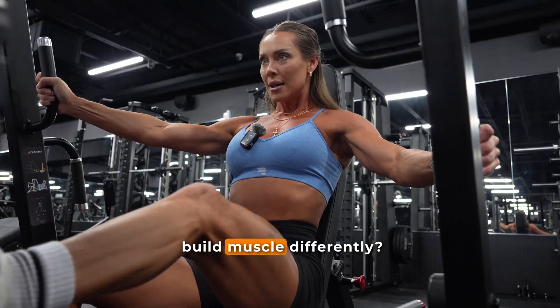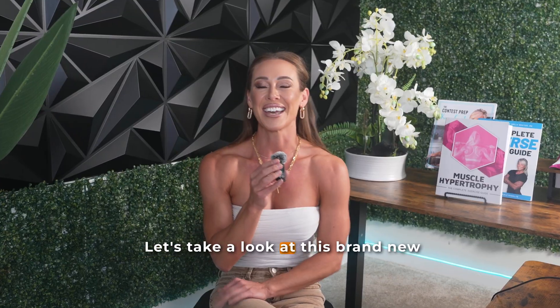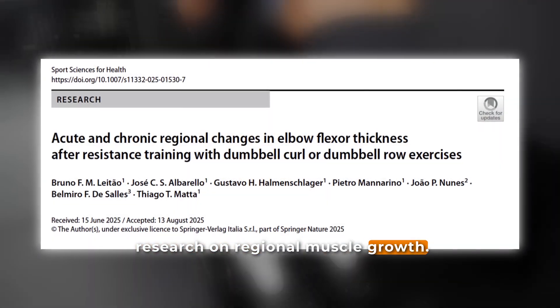Do different exercises build muscle differently? Let's take a look at this brand new research on regional muscle growth.